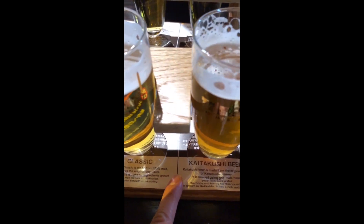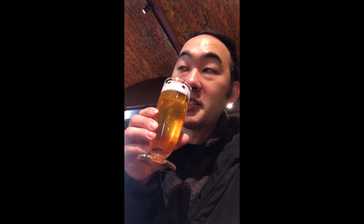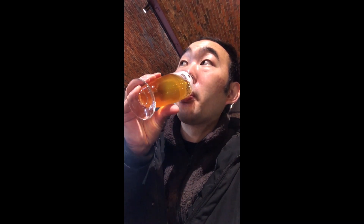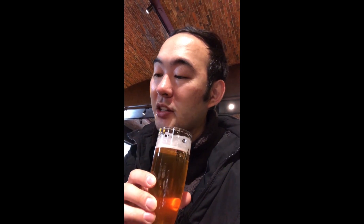Taste test time. We got Black Label, Classic, and Kaitakushi. Starting with the Kaitakushi beer — it has a rich and mild taste. That's good, it's actually pretty smooth. Yeah, rich but light beer.